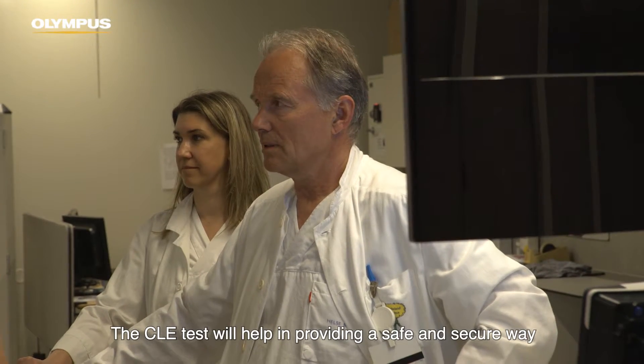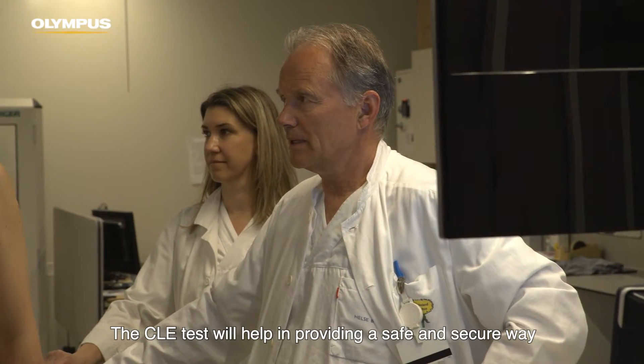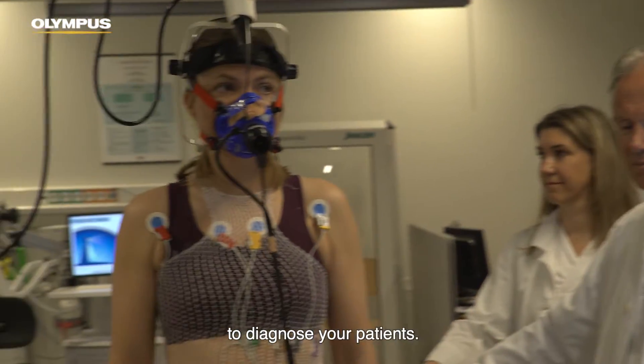The CLE test will help in providing a safe and secure way to diagnose your patients.